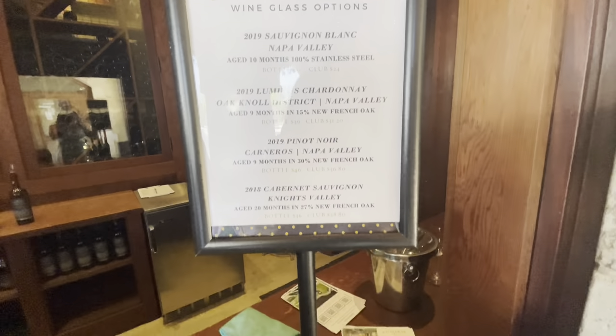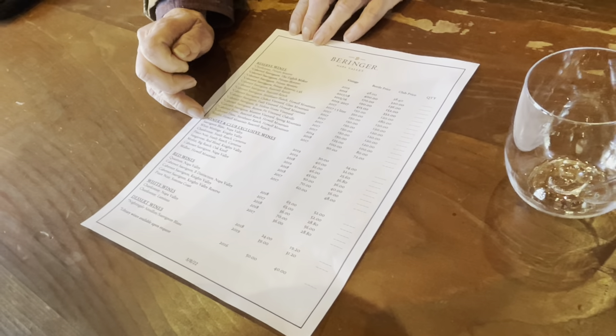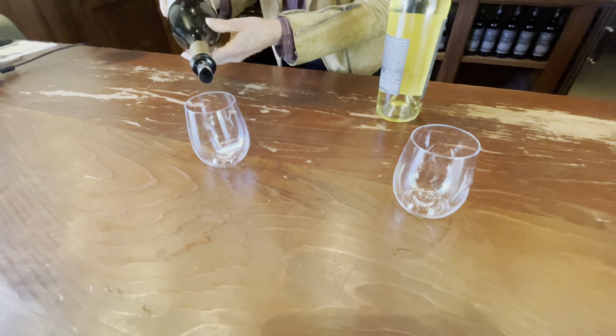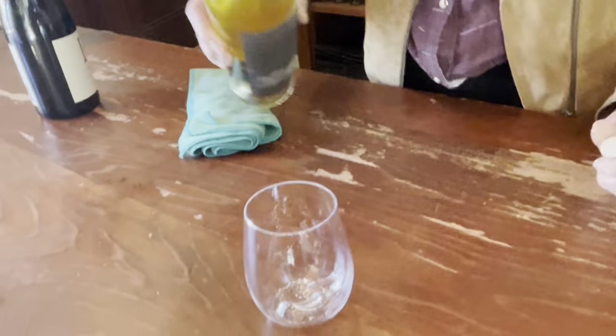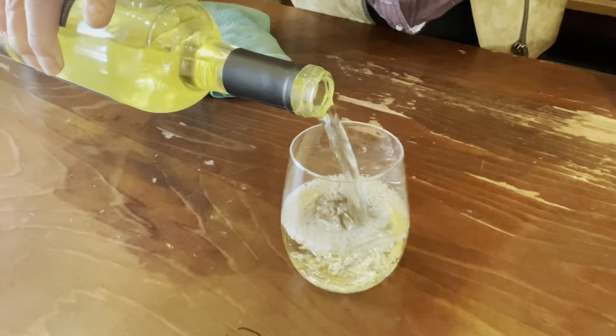This is a list of current wines — a lot of Cabernets. A lot of these are winery and club exclusive, meaning you can only buy them here or if you join the wine club. Adrian is having Chardonnay and I got a Napa Valley Sauvignon Blanc. The lady told us that there are a lot of wines Behringer makes that they don't ship out — they just keep them here.